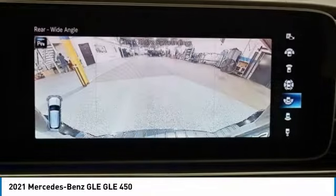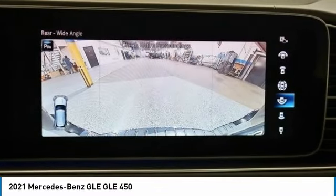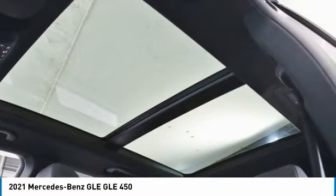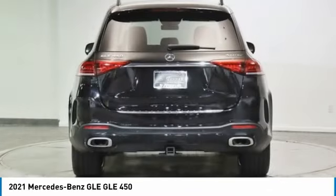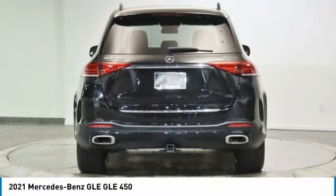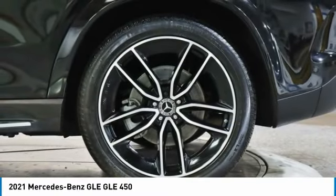Here are some of this vehicle's great options: rain-sensing wipers, electronic stability control, rear spoiler, power lift gate, brake assist, traction control, remote keyless entry, four-wheel disc brakes, speed control, and rear fog light.